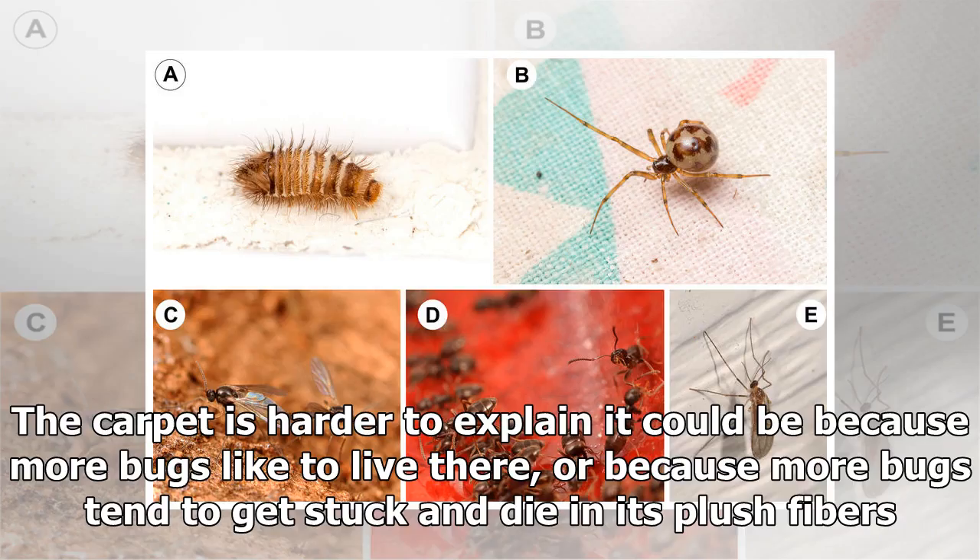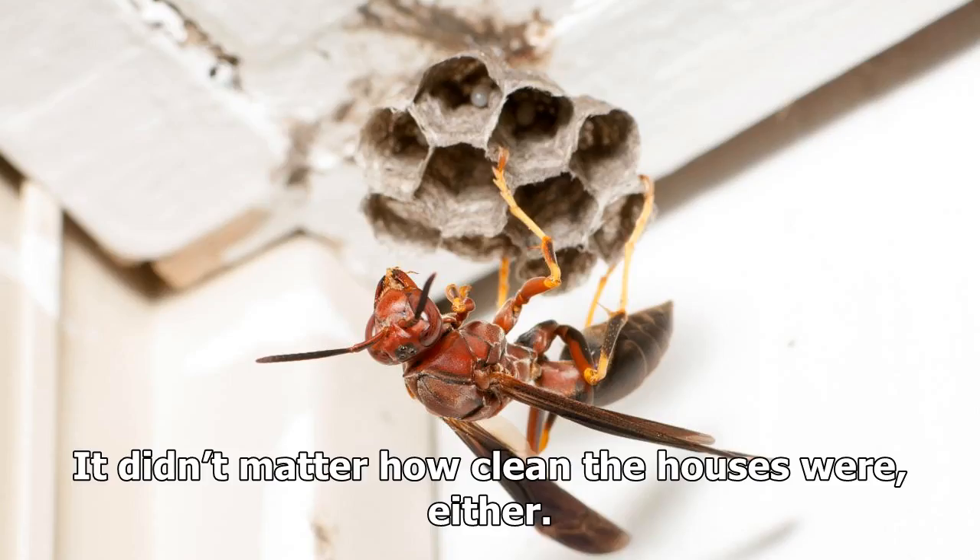The carpet is harder to explain — it could be because more bugs like to live there, or because more bugs tend to get stuck and die in its plush fibers. It didn't matter how clean the houses were, either.